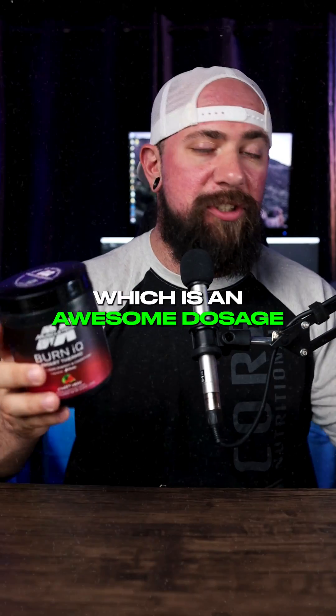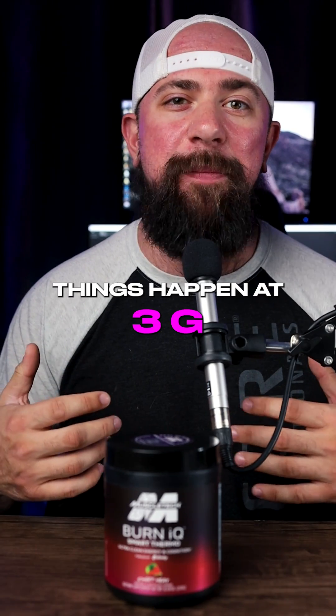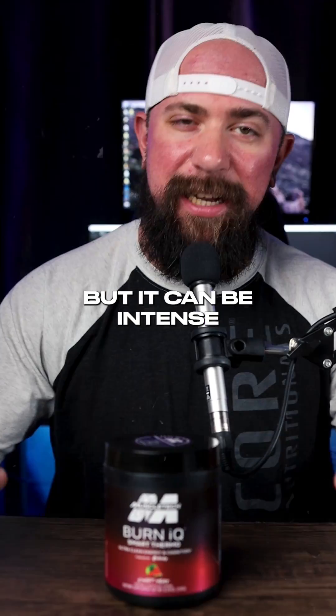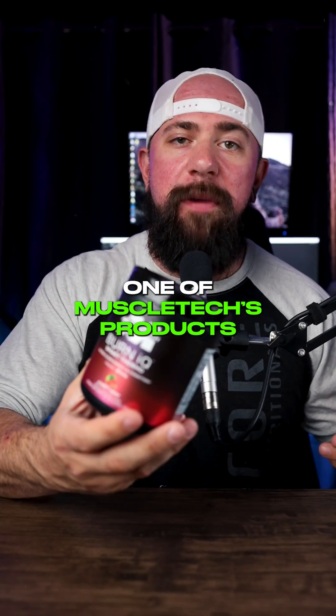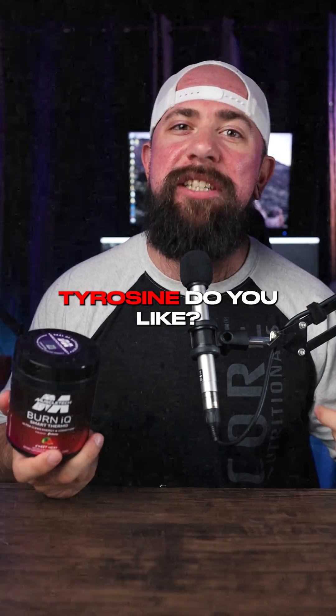Burn IQ has got a gram and a half of it, which is an awesome dosage because it's above one gram. I do think some special things happen at three grams, but it can be intense for some people. So whether you're grabbing one of MuscleTech's products or throwing some tyrosine in a pre-workout, let me know — how much tyrosine do you like?